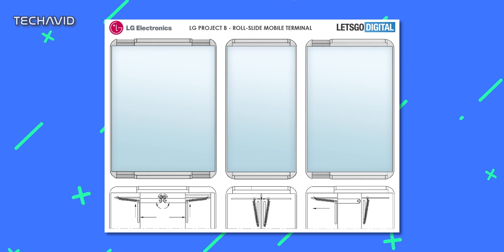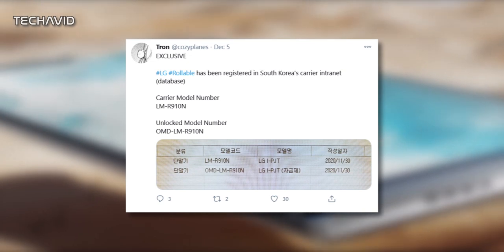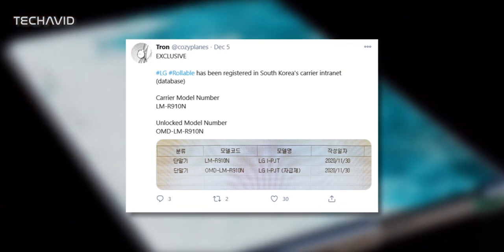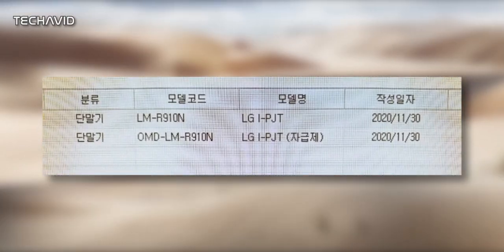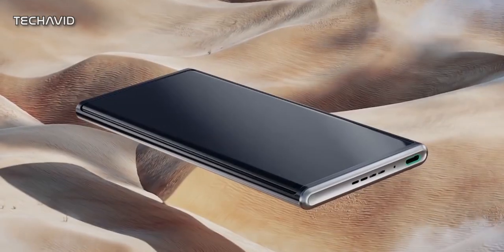It's reportedly been listed on the database of South Korea's carrier intranet. According to the Twitter leaker at Cozy Plains, the device is currently registered in the Korean operator's internal database. The model of the device is LM-R910N, while the unlocked model carries the model number OMD-LM-R910N.